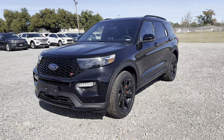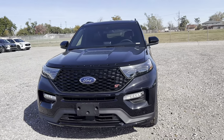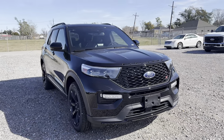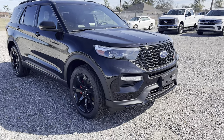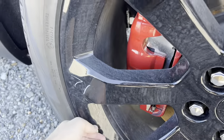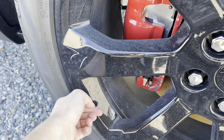Before we get started, I want to quickly go over what the Explorer ST is for those of you that aren't familiar. The Explorer ST is the sportiest, fastest three-row that Ford could build for us. This is a really cool chassis because the Explorer, now in its fifth generation, kind of had to do some restructuring.